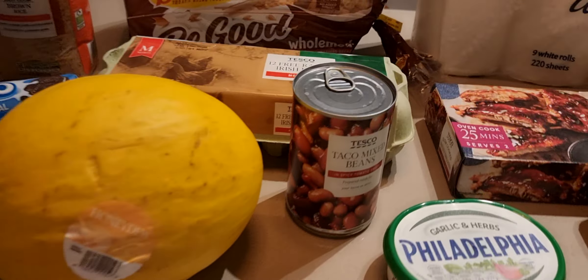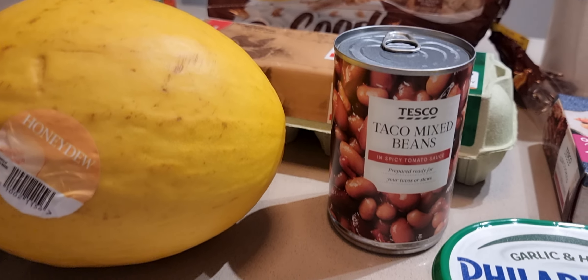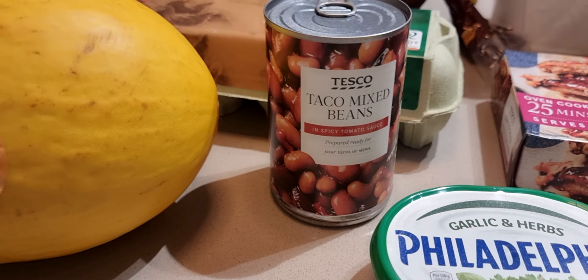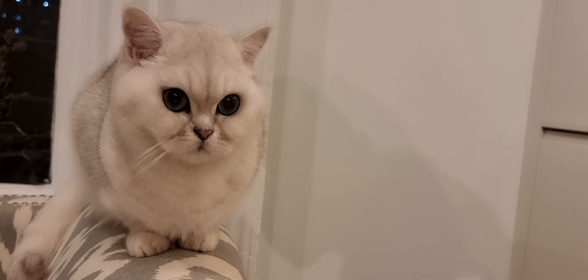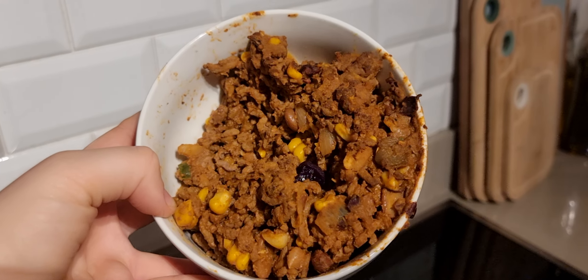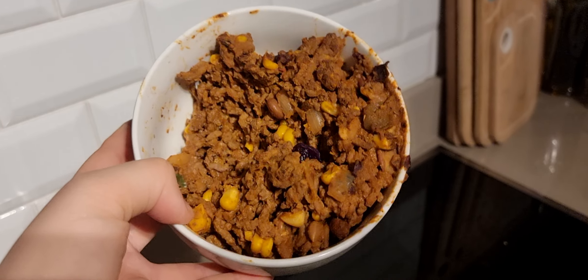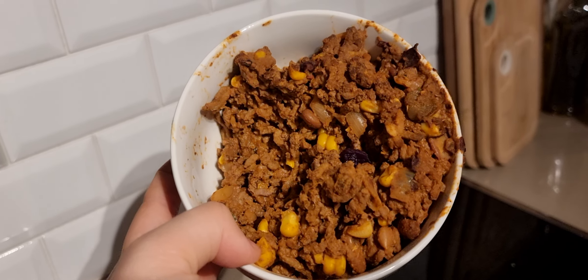Taco mixed beans were €1.25 — quite a good product. It's nice to mix in when you're frying up some mince. I have some mince in the fridge right now. I fried it up and added some taco beans yesterday — it's a very nice mix if you want to do some wraps, or have it with rice or vegetables.